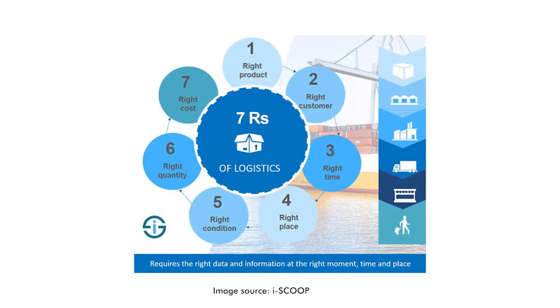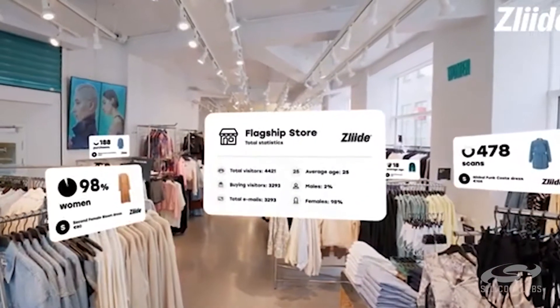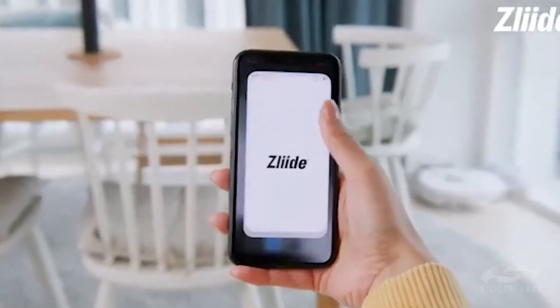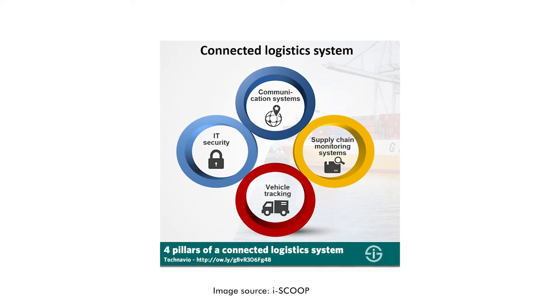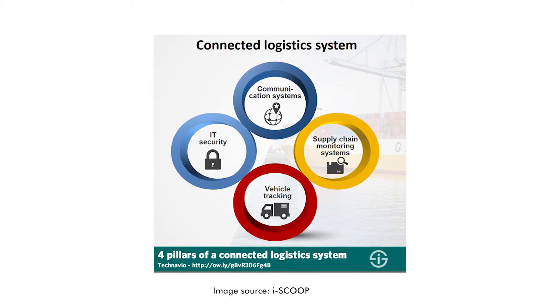When it comes to logistics management, companies are focused on addressing the 7 Rs. Check the link in the description below for more information about the 7 Rs. But to simplify all that corporate speak, the idea is that in order to enable smart supply chain management, the right data is needed at the right time and the right place. When combined with another concept called the Four Pillars of Connected Logistics Systems, logistics businesses can unlock the true benefits of Logistics 4.0.